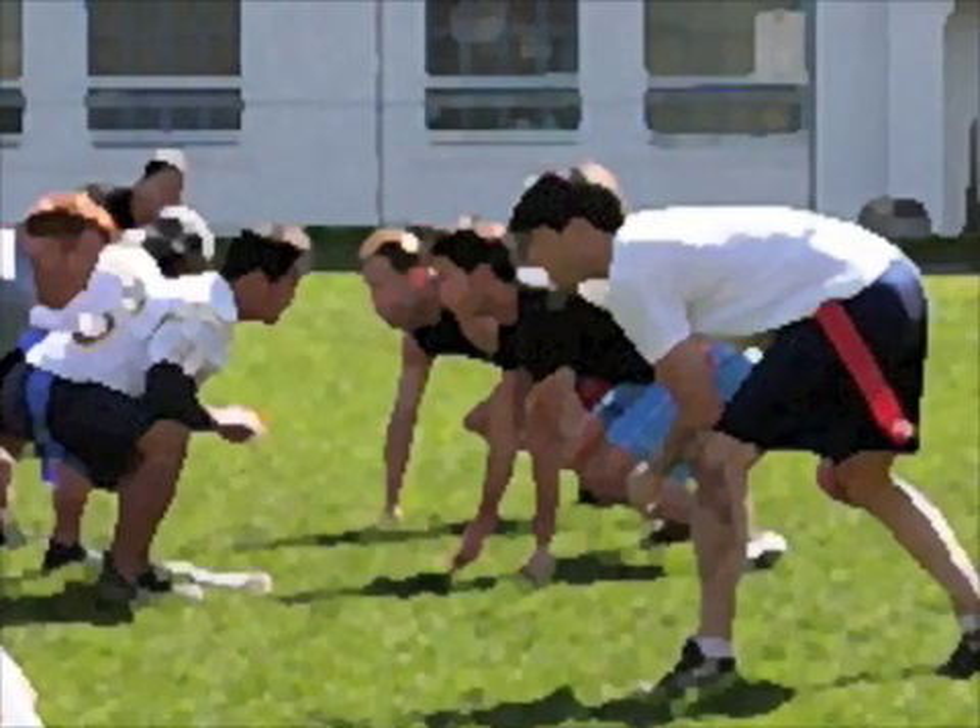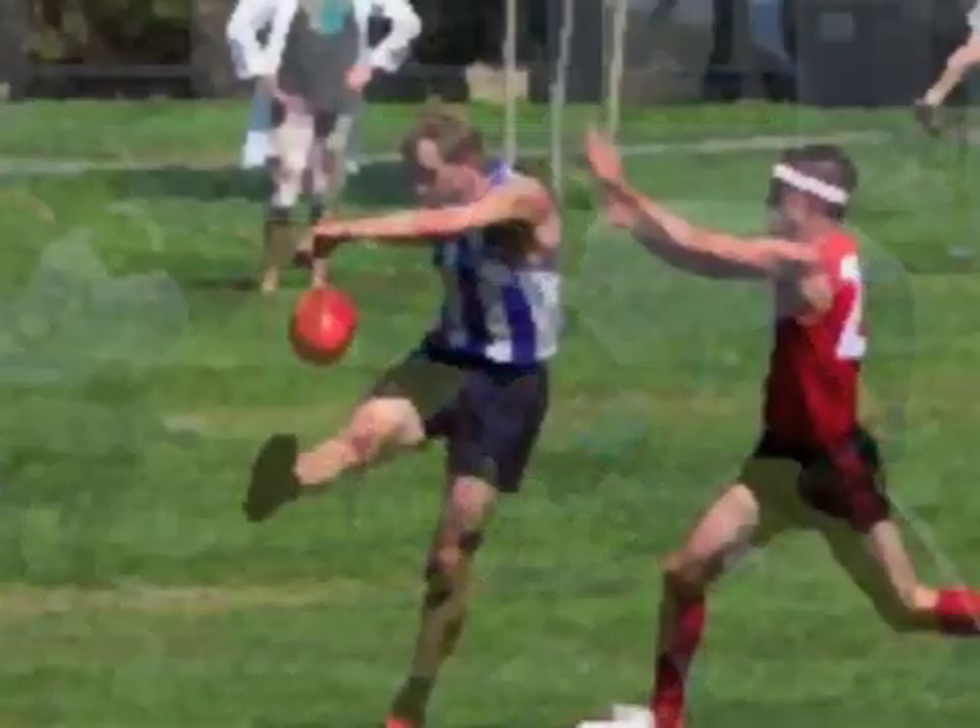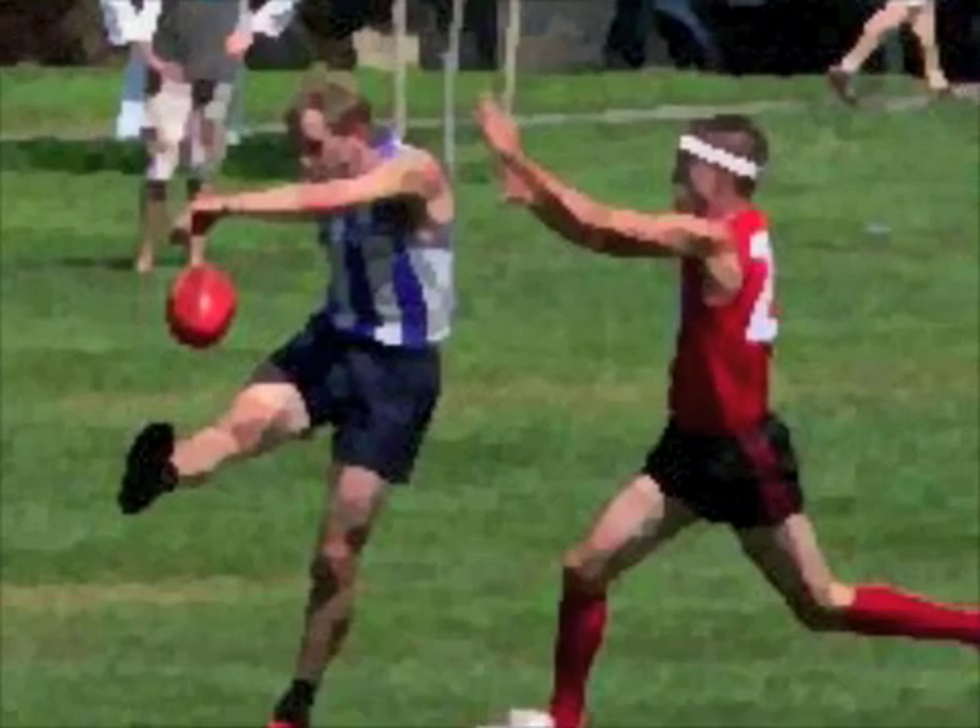Fungus grows well in a moist environment, which means that athletes, individuals who wear closed-toed shoes, and those with excess perspiration of their feet are more susceptible to its development.